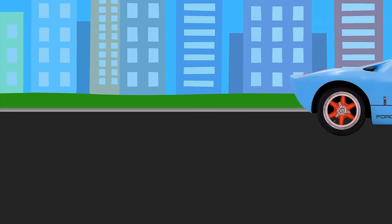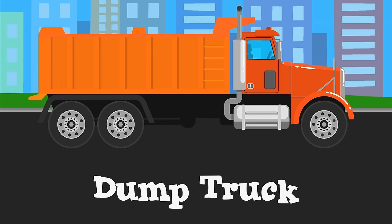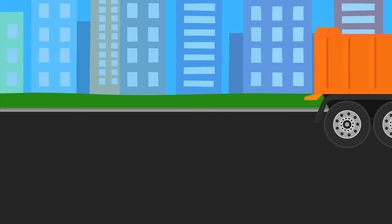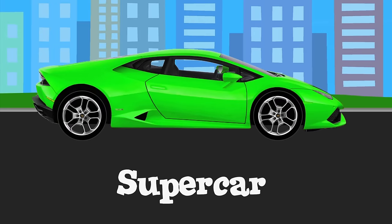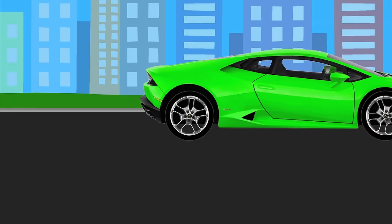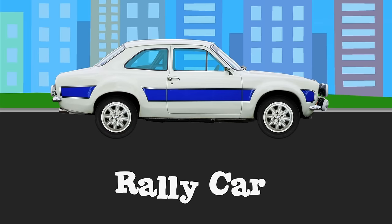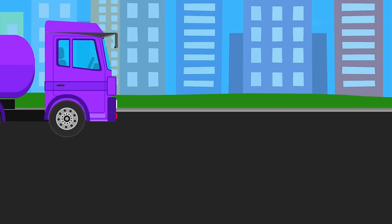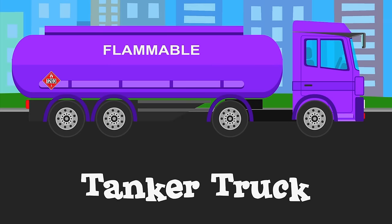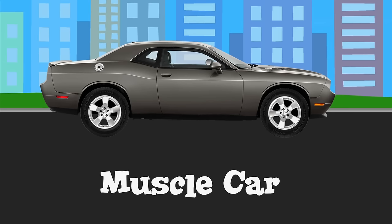Race car. Rally car. Tanker truck. Muscle car.